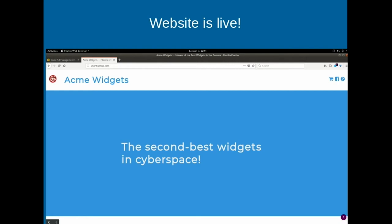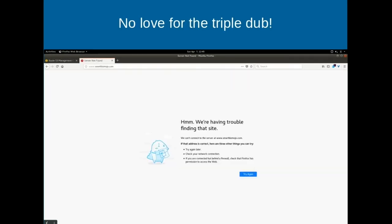Once it propagates, what about www.smartbizmojo.com? Anything like 'sales' or 'info' is considered a separate website - subdomains are treated separately. If anybody's done Google Analytics, you know this frustration. The www didn't work - so how are we going to fix that?